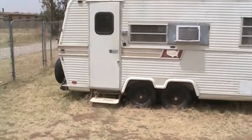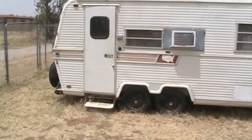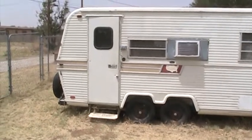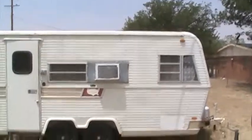I'm selling this 18-foot Holiday Rambler camper for $1,600. My phone number is 806-201-1616. I'll give you a quick tour of what's going on with the camper. As you can see, it's an old camper but it's in pretty decent shape.